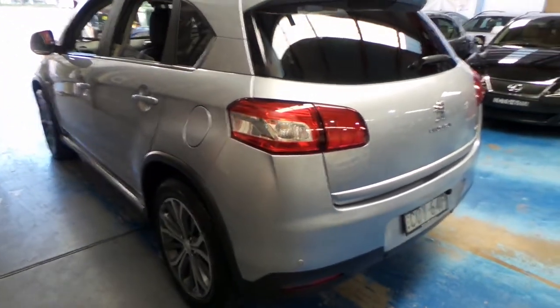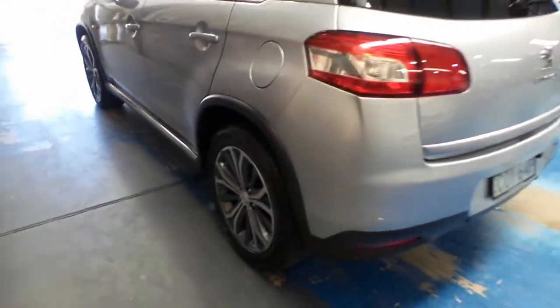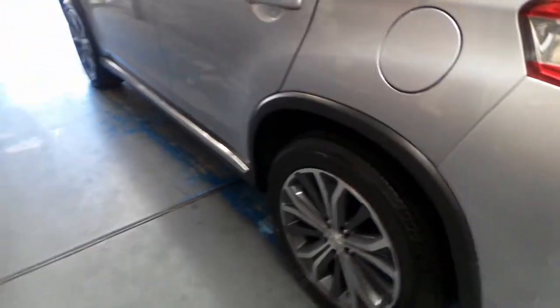Looking at the car, it looks to be very straight and it's been very well cared for, right down to the wheels. Sometimes with these cars, if they're from the city, you get gutter rash and a few little parking dings and scrapes, which you just don't get when you come from the country.